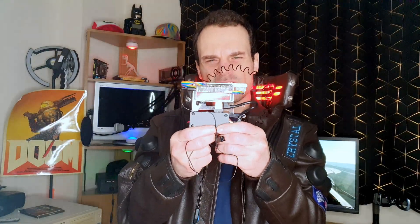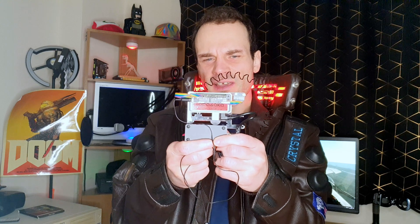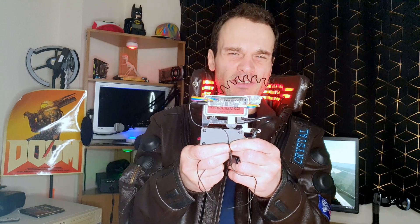Hi everyone, it's 314 React here, and today we're going to be looking at my Relic Cyberware project, which is powered by Raspberry Pi Zero 2. It incorporates cutting edge speech recognition technologies, as well as speech synthesis technologies, and integrates with ChatGPT for a unique and immersive experience.